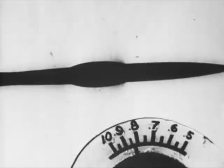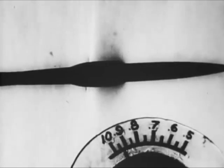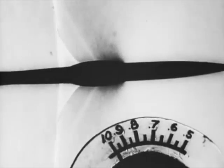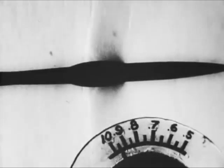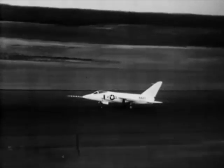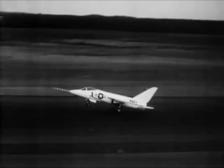The Area Rule, in effect, puts the plane's bumps and indentations in the right places, drastically reducing the shock waves and enabling jets to push smoothly through the sound barrier. The Tiger, with its tapering nose and pinched waist, conforms gracefully to the Area Rule.